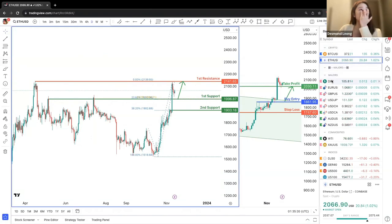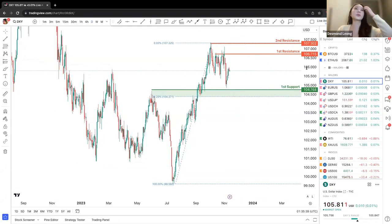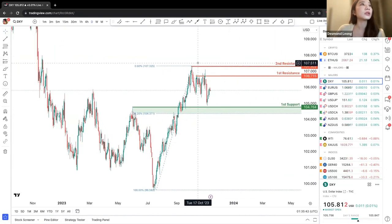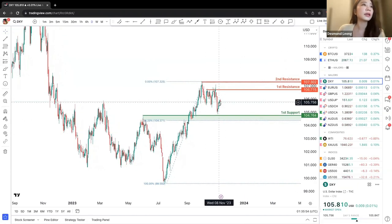Moving on to DXY on the daily chart. We can see there's a downward resistance at the second resistance at 107, first resistance at 106, and first support at 104.